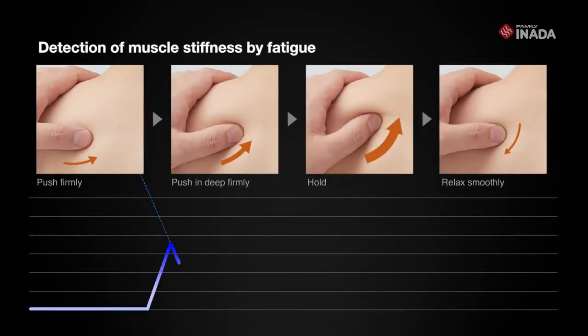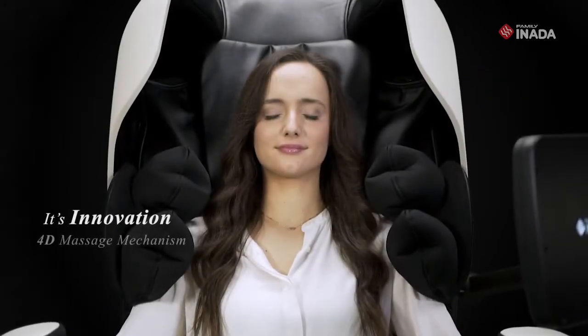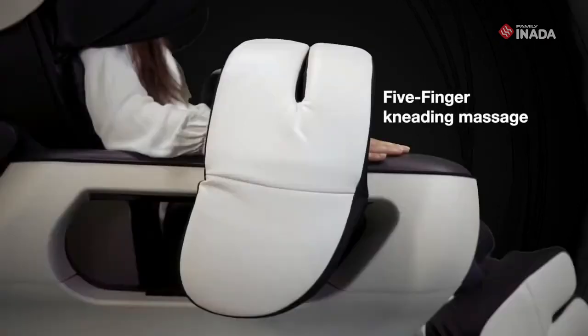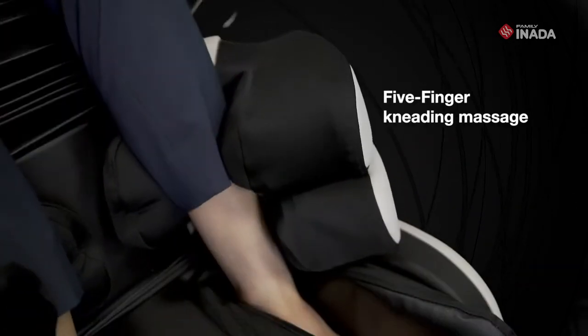Stiff areas are initiated with a deep and slow massage. Once thoroughly massaged, it will apply a rhythmic massage. The multi-cell airbag system inflates along the arms and calves, firmly gliding up and down, acting as massaging hands.